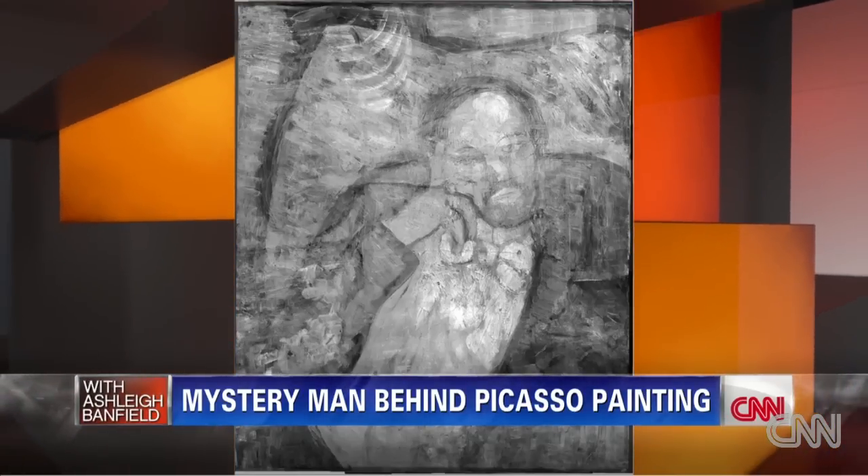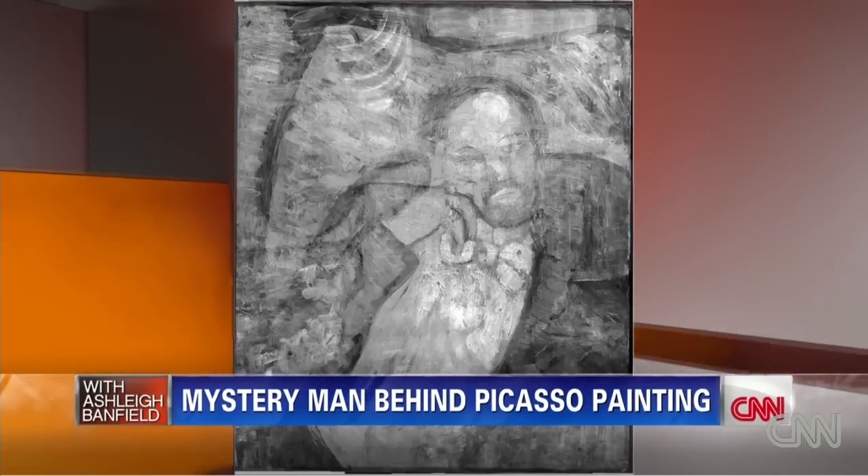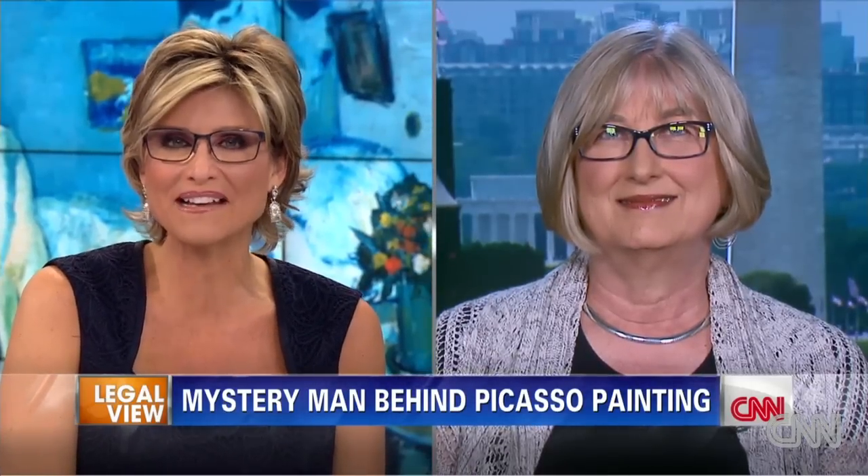I want to bring in Susan Frank. She's the associate curator of research for the Phillips Collection. Susan, this is just awesome, beyond all awesomeness. How on earth did they actually find the hidden painting?